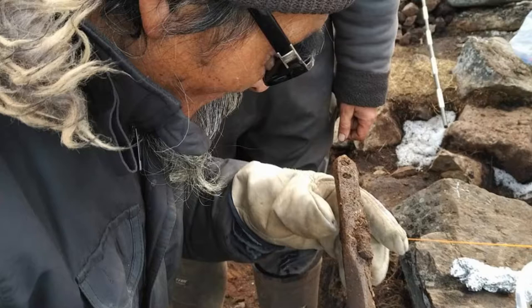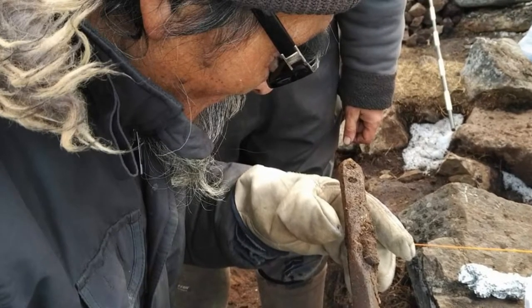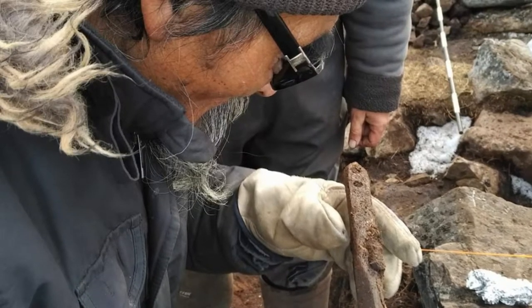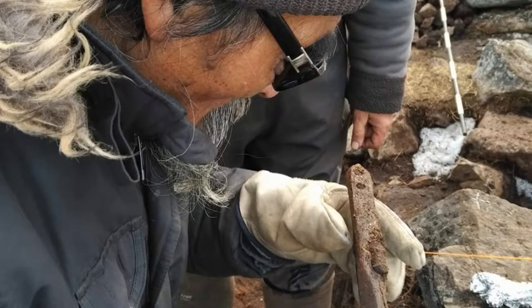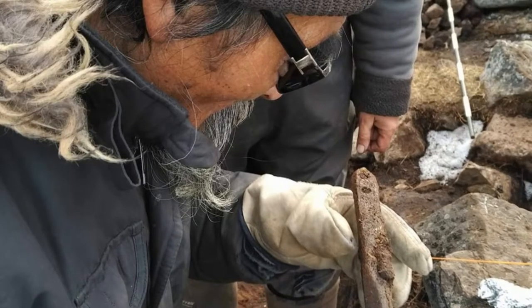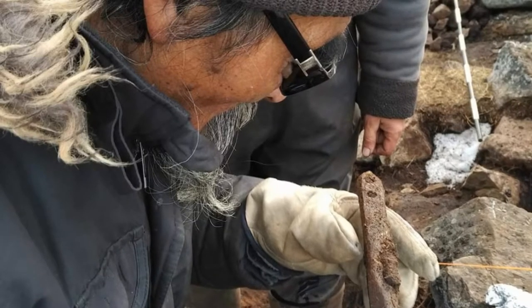Archaeologists excavated a sod house near Iqaluit, with descendants of the house's residents standing by. Adami Nolakiniki watched as archaeologists excavated one of the sod houses in Komarviak Territorial Park, near Iqaluit, unearthing spears, harpoons, and arrowheads. Generations ago, those artifacts belonged to his ancestors.